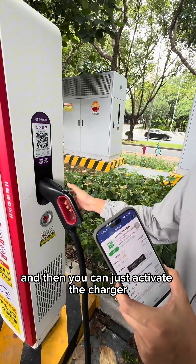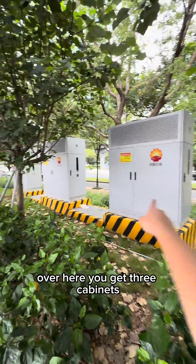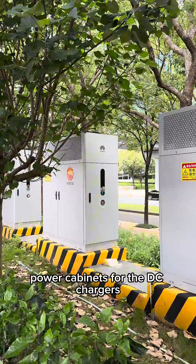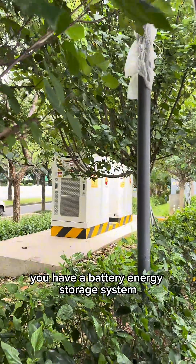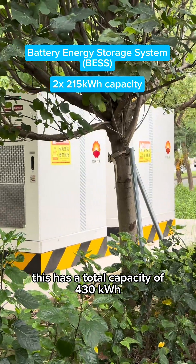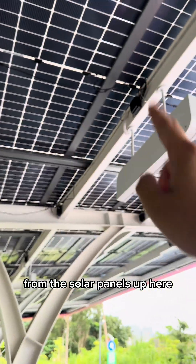You can activate the charger from your smartphone. Over here you get three cabinets — these are Huawei's power cabinets for the DC chargers. And over that side you have a battery energy storage system with a capacity of 430 kilowatt hours.